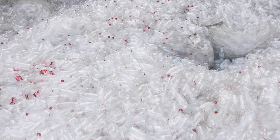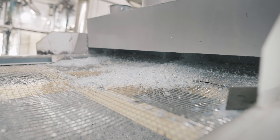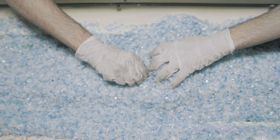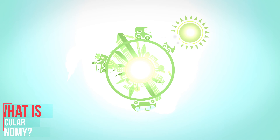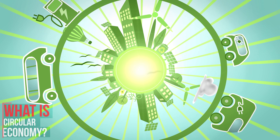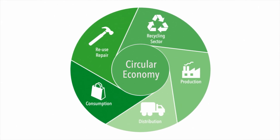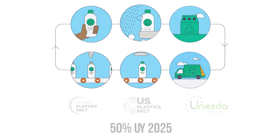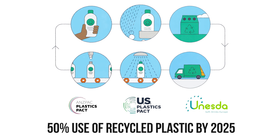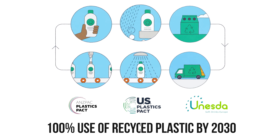And so we decided to work on PET recycling, where we can make a difference by converting the PET polymer waste into raw material, which will boost the circular economy of plastics. Circular economy is an economic system based on the reuse and regeneration of materials as a means of continuing production in a sustainable or environmentally friendly way. Our mission: 50% use of recycled plastic by 2025, and 100% use of recycled plastic by 2030.